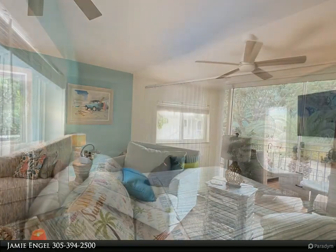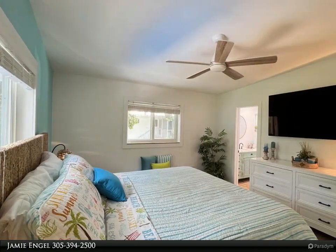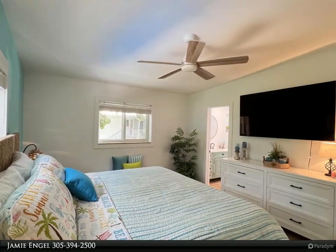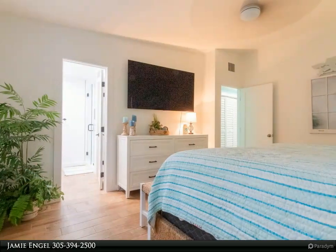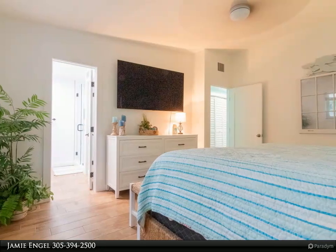Located in the vibrant Florida Keys, this property is more than a home — it's a lifestyle. Embrace the opportunity to own a piece of paradise where every day feels like a vacation. Your island dream awaits.